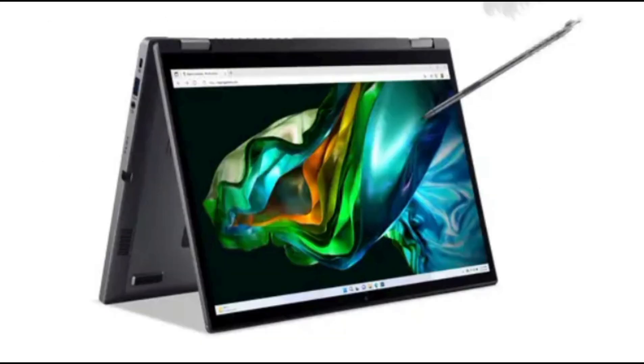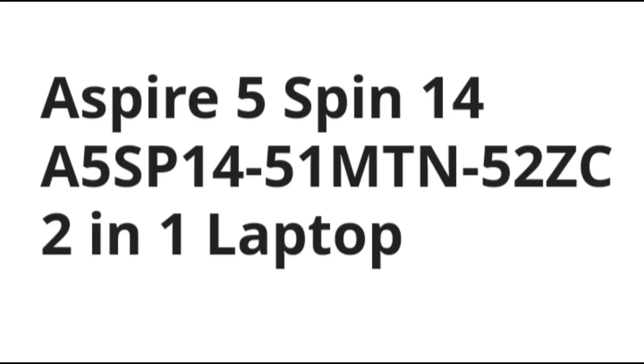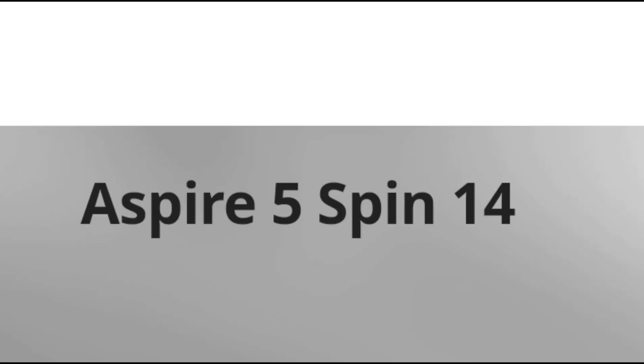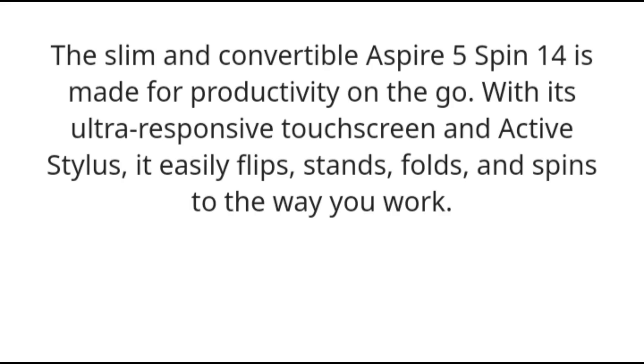In terms of benchmarking, we saw a multi-core score of 7,593 on Geekbench, leaping over the performance capabilities of the Asus ExpertBook B7 Flip — a more expensive foldable — which scored 4,633. For its price point this is a fair score in terms of CPU performance, but owing to its lack of discrete graphics it only scored 1,691 in Time Spy on 3DMark.